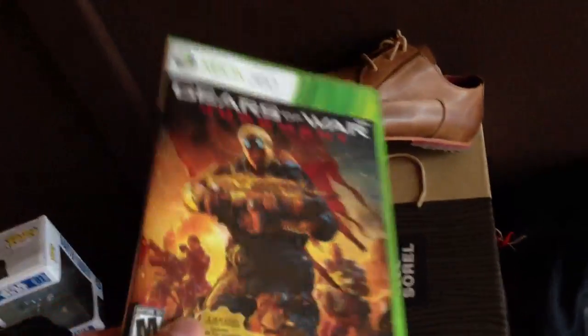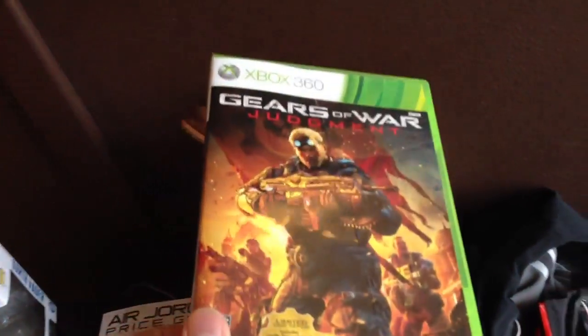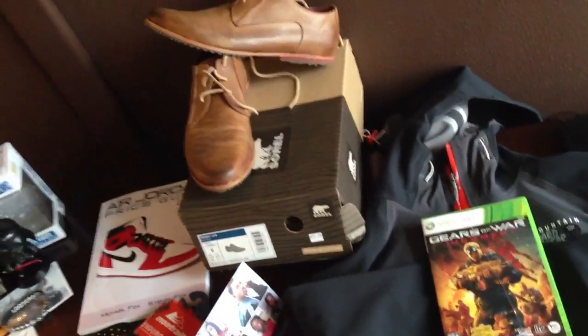Moving on, Gears of War Judgment was a must for me. I'm a huge Gears of War fan — beat the campaign already and all that. I play multiplayer here and there on my other channels.